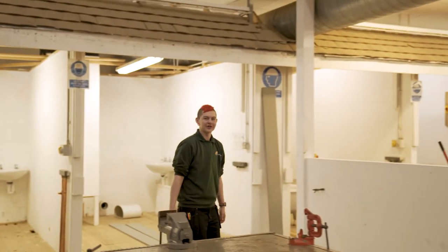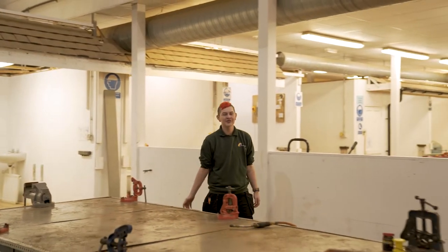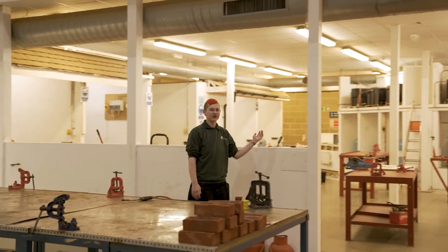First up, the plumbing workshop. You'll see we have purpose-built bays for students to work and practice in, alongside workbenches and water tanks.